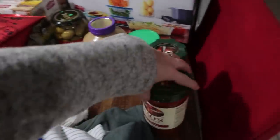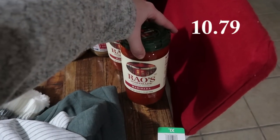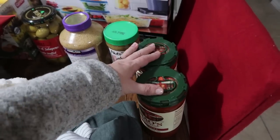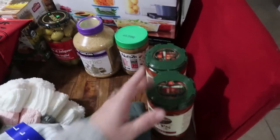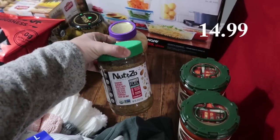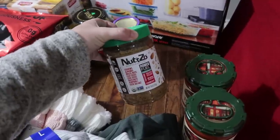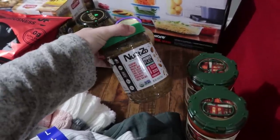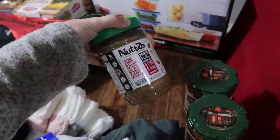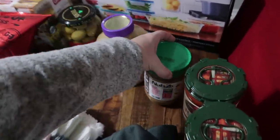Over here I've got some Rao's Homemade marinara sauce — this is a two pack of 28-ounce jars. I love having spaghetti sauce on hand; it just makes for a quick, easy dinner. Then there's the Nutso — it's pretty expensive when you're comparing it to like a peanut or almond butter, but my husband eats the heck out of this stuff. He loves it; it really curbs his sweet tooth. It's just really full of nuts and seeds.